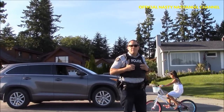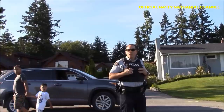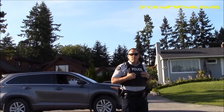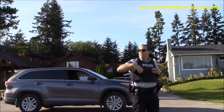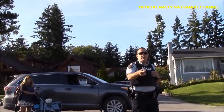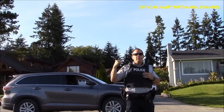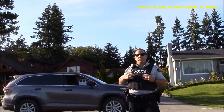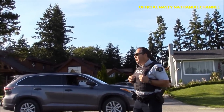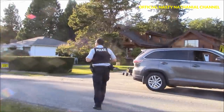The officer confirms I, as a US citizen, am not supposed to cross onto Zero Avenue without going through CBSA. He explains this park is considered an open area for both sides — it's Washington State park, but they let Canadians come over as long as they don't pass onto the parking lot. The Canadian side is currently closed, but when it was open, US visitors could come over to the Canadian park as well. I thank him for the information and for being professional. He says I'm doing great.